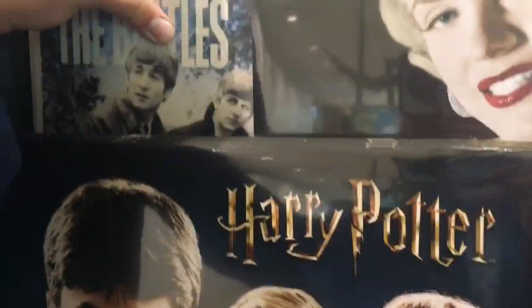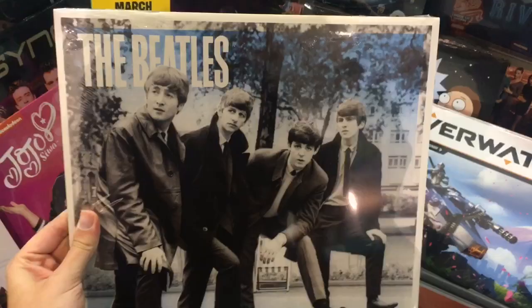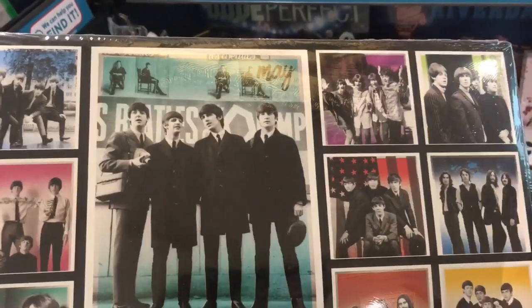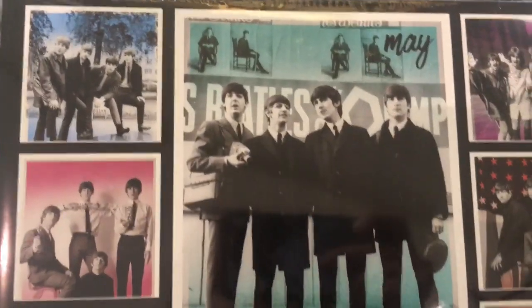And then of course there is the larger version, which is the one I typically get for Christmas. This month I think was $14.99 if I'm not mistaken. Some nice pictures on this one too.